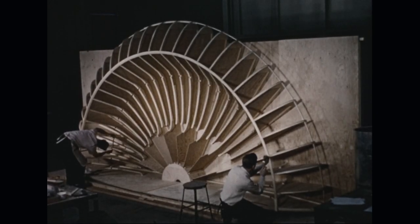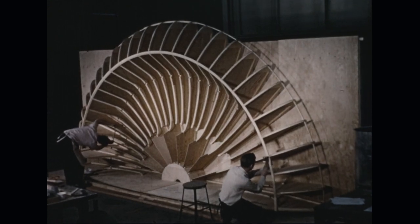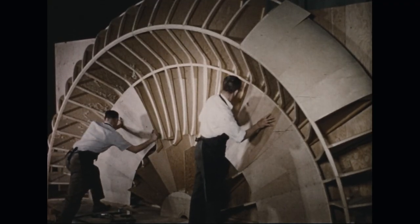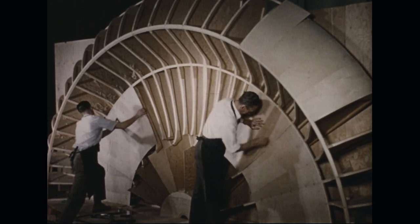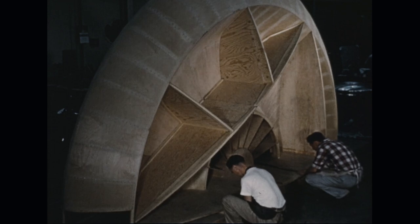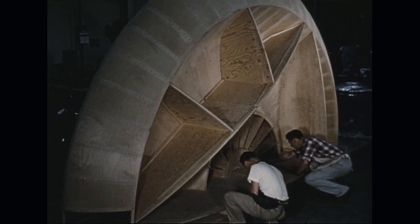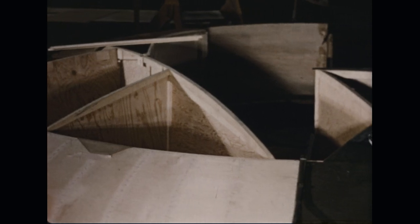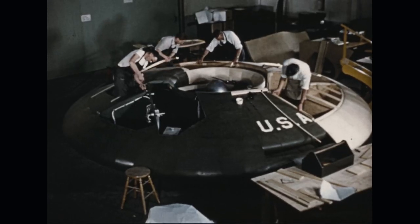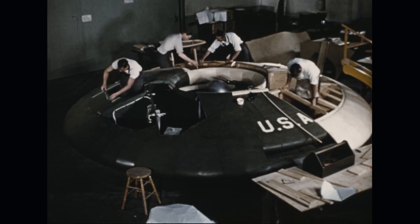When the basic design criteria for the vehicle were established, construction of a full-scale wooden mock-up was started. Radially disposed ribs with covering skin form the primary structure. Unlike the actual vehicle, which is manufactured in three segments, the mock-up was built in two halves. A covered superstructure of beams and partitions form compartments for the crew, power plant, equipment, and cargo.